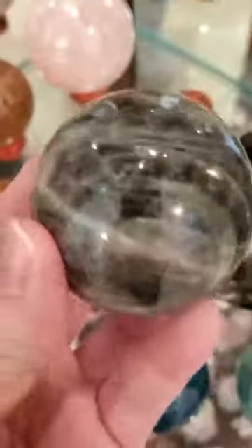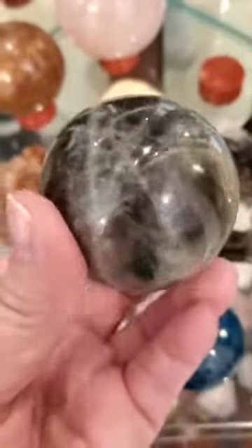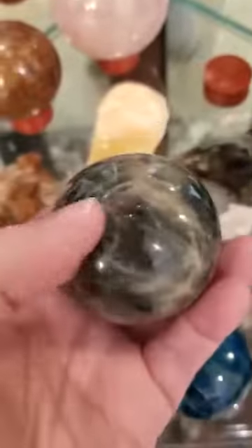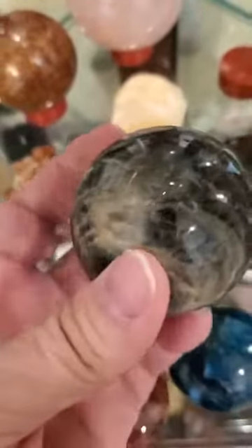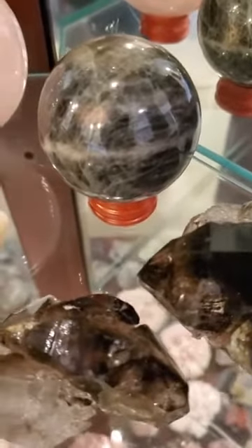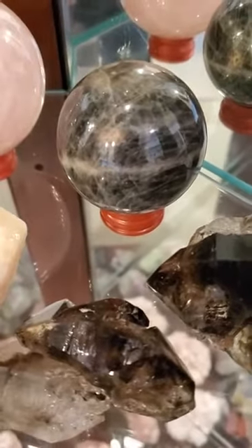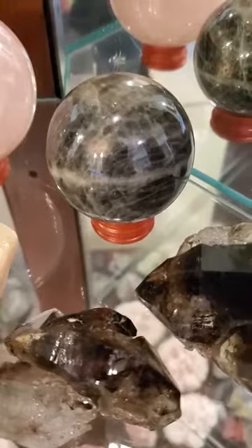This is black moonstone — I didn't even know it came in black until September. Moonstone helps with grounding, and the black moonstone especially helps to balance out the energies you may feel during the new moon and full moon. Those energy cycles are seven-day cycles: three days prior and three days after.